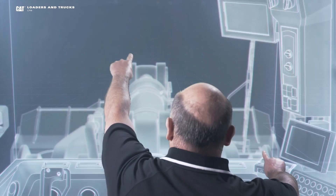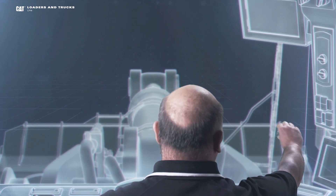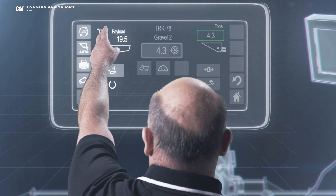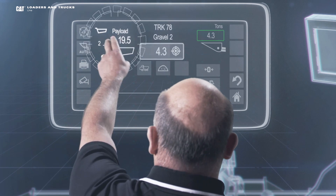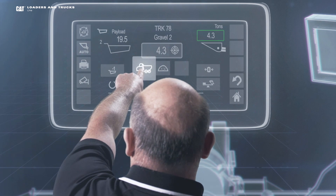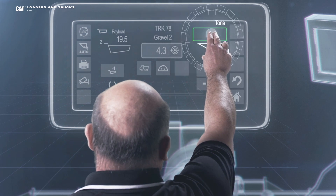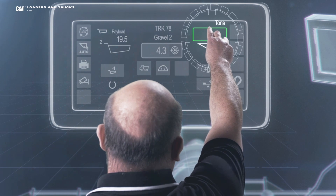All right, let's go ahead and climb inside of this loader. Over here you'll find your integrated monitor, and let's blow that up to take a look at the payload screen. On the payload screen, over here on your left, you'll find all the information you need to know about your truck, the number of passes that you've made in that truck, and what the current payload is. Here in the center of the screen, you'll find information about your target payload. You can select different truck IDs and different material IDs. And over here on the right side of the screen, it tells you everything you need to know about your bucket — how much material you have in the bucket, and that green box indicates that it's gone through the weigh range, giving you the most accurate weight.